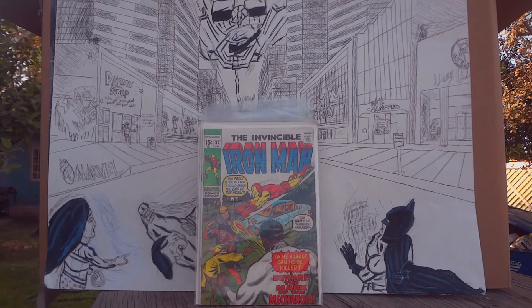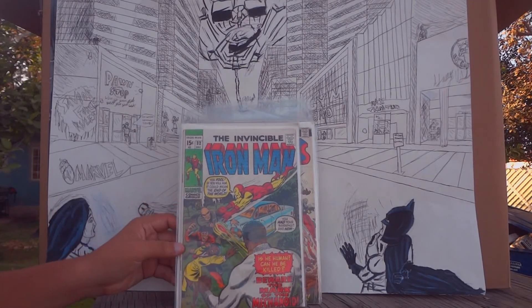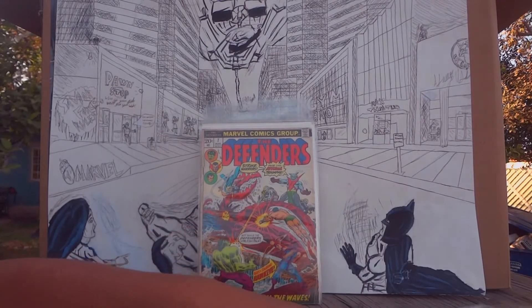This is the Invincible Iron Man number 32, an early 1971 classic issue where he's facing some thugs and a mechanoid. Classic issue — I got this at an antique store.